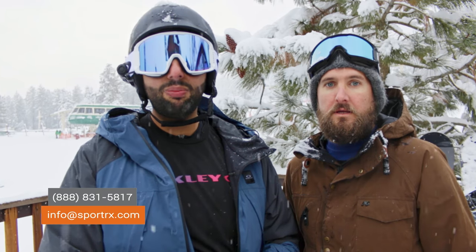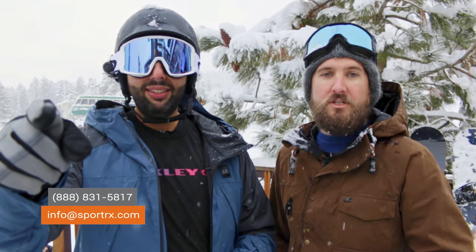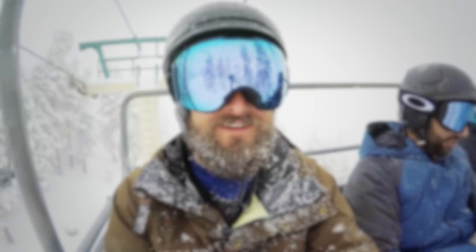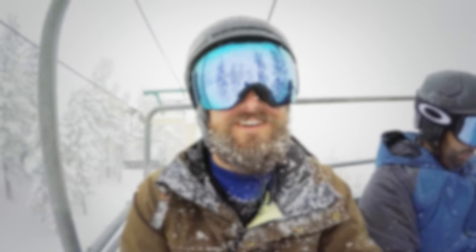We had the Flight Deck XM out there and yeah, we had a lot of fun today with these goggles. By the way, you can get them in prescription. If you have any questions you can always email info@sportrx.com or call an optician. I'll see you in the next video.